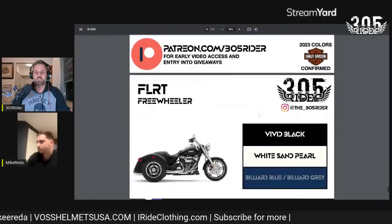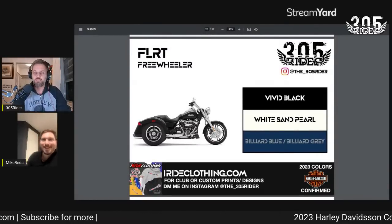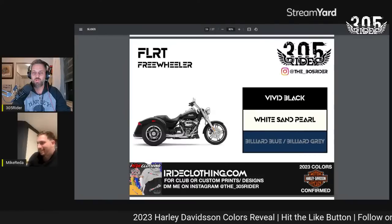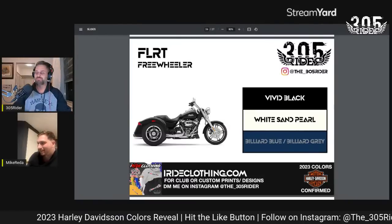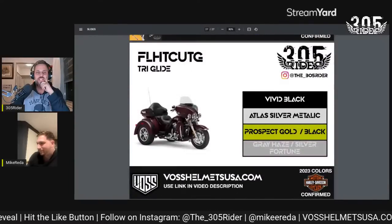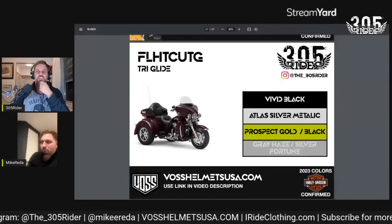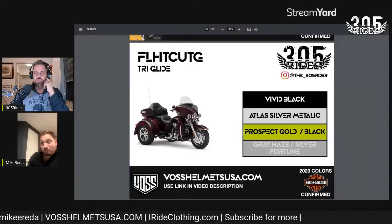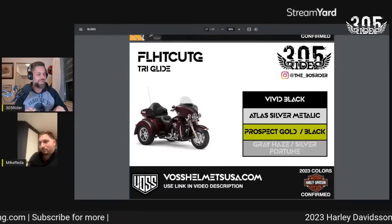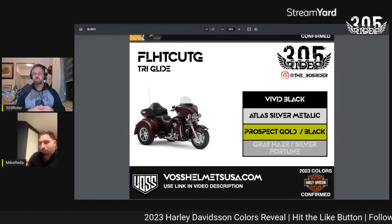Finally, the Freewheeler trike comes in Vivid Black, White Sand Pearl, and Billiard Blue with Billiard Gray. And last but not least, the Triglide FLHTCUTG comes in Vivid Black, Atlas Silver Metallic, Prospect Gold and Black, and Gray Haze with Silver Fortune.